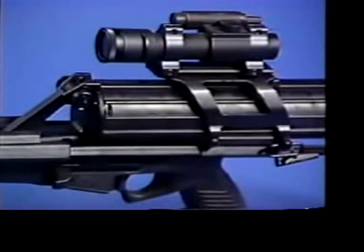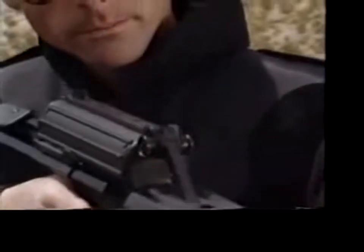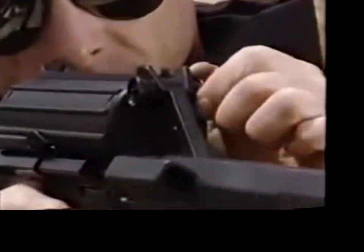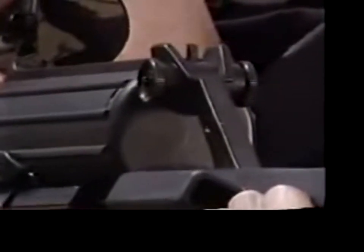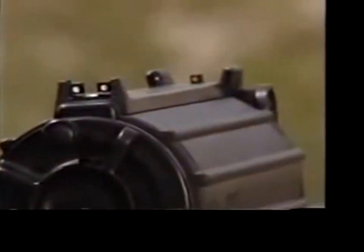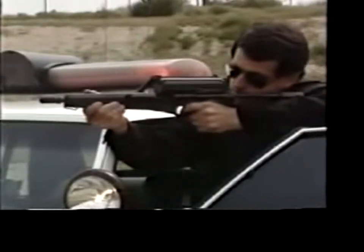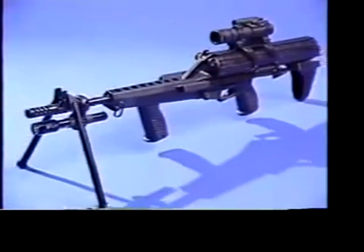A number of high-tech sighting systems integrate with Calico weapons, from laser designators and aim points to more traditional optical systems. Calico's adjustable front post and flip rear sights offer immediate target acquisition, plus a choice of ghost ring or combat modes.